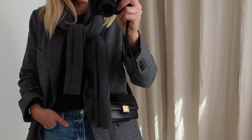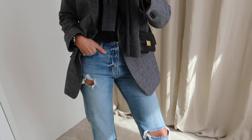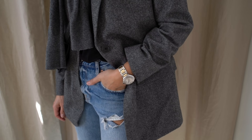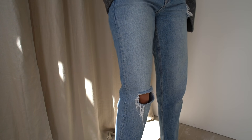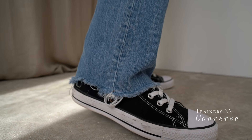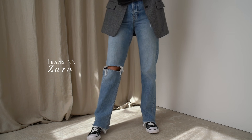The blazer is from Everlane and I've had this for a couple of years now — it always gets a lot of wear during the autumn months. These jeans are old Zara and I probably won't get a lot more wear out of these this year because of all the rips, but as they're a loose fit I find them really comfortable for those super laid-back days. They also have a raw hem which always looks great with trainers — in this case these are just some classic Converse high tops in black.